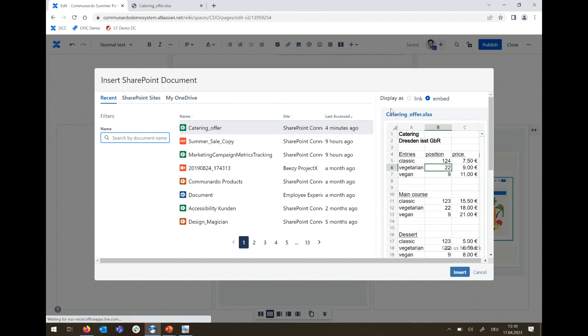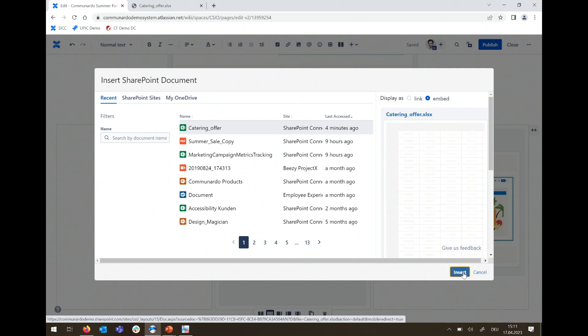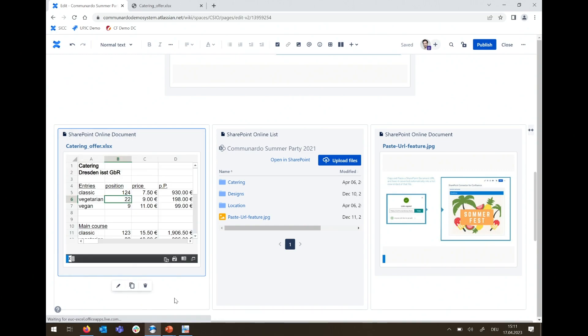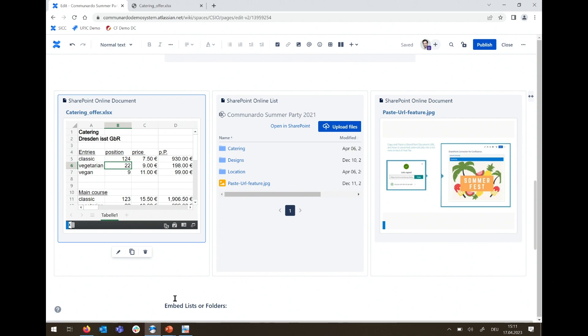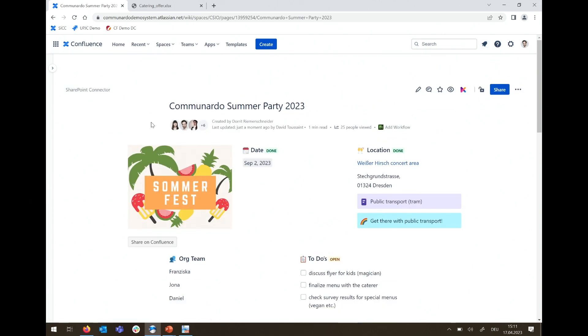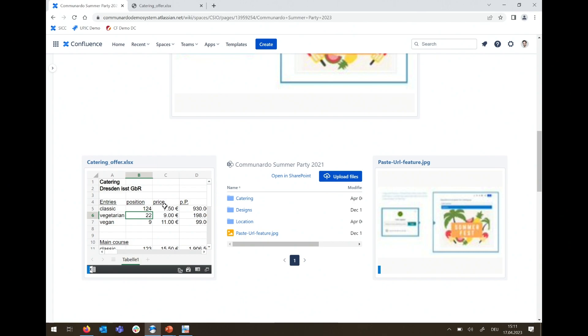Selecting a document gives you a preview so you can confirm it's the right file, especially if there are similarly named files. You can show it as a link with surrounding text, or use the full embed — and you'll see the same embedded view as before. The only important note is that permissions are not expanded through Confluence: people who didn't have access to the file in SharePoint won't gain access by viewing the Confluence page. Permission changes must be made on the SharePoint side.